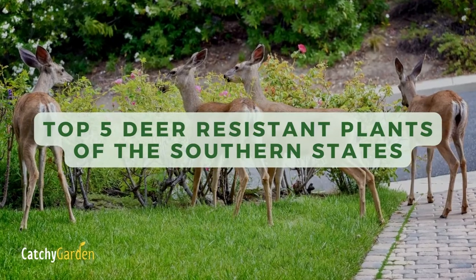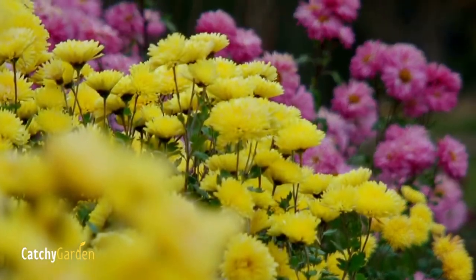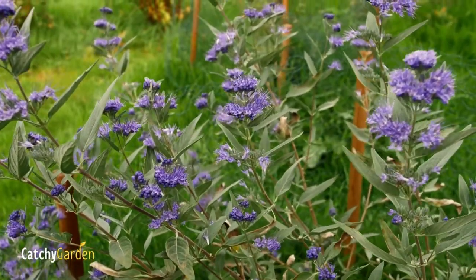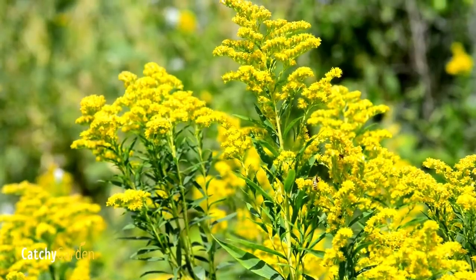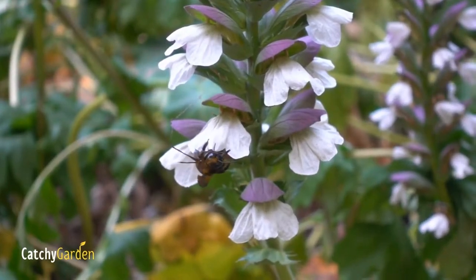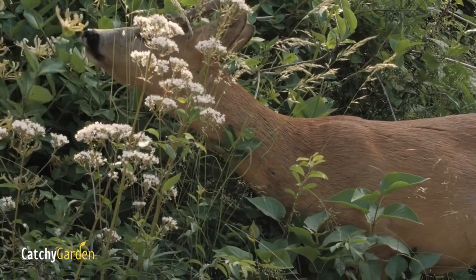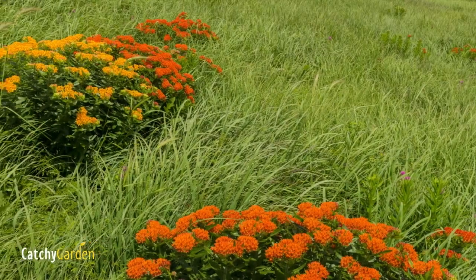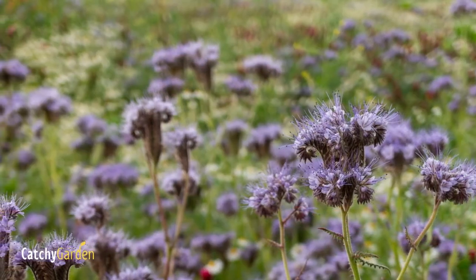While most garden pests and problems are highly location dependent, deer are one problem that nearly everyone faces at some point. All 50 states have deer populations and the deer in every state eat some of the crops we're cultivating. Growing plants that deer don't like is one technique for preventing damage caused by their feeding. Avoid having all your hard work eaten by the next herd that comes through. These are some plants that should survive visits from deer in the southeast.